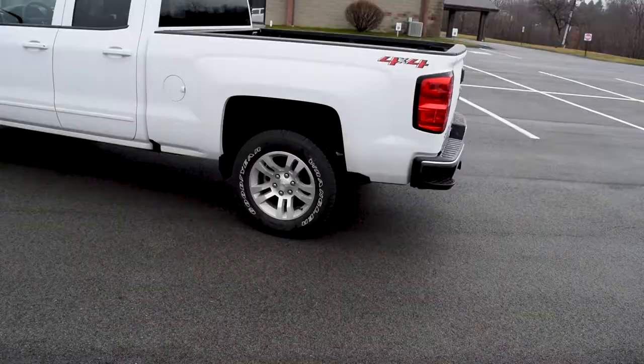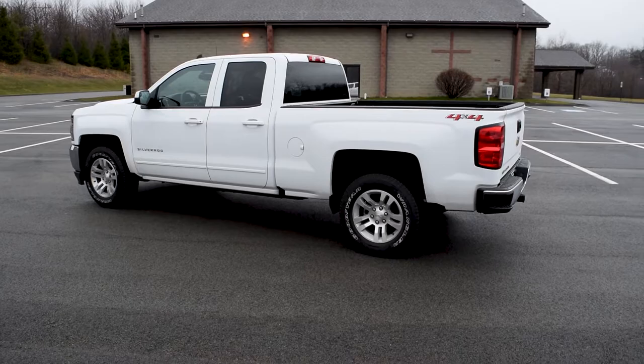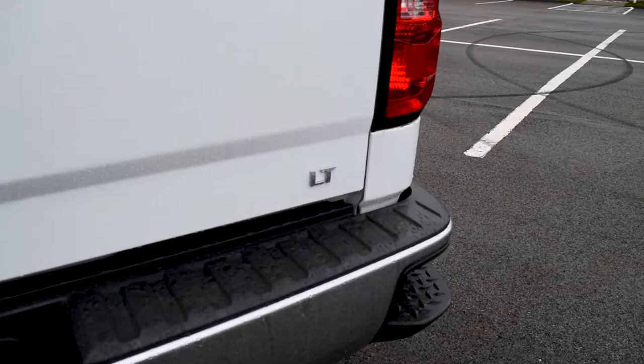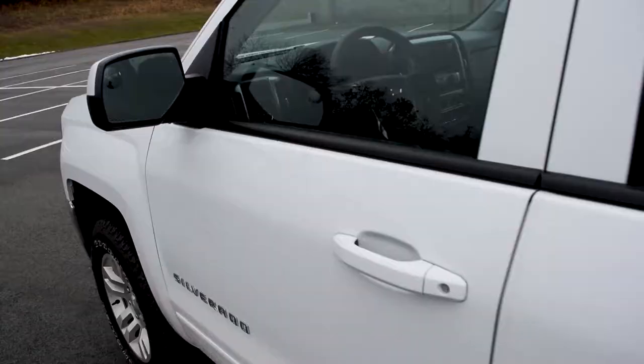It is not the Z71 off-road package — that did not make or break the deal for me, because maybe we will replace the suspension altogether. Who knows, right? The truck did come with a bed liner — it's the plastic one — so maybe at some point I'll take that out and spray it. This is an LT trim model, but it does have the towing package and all that.